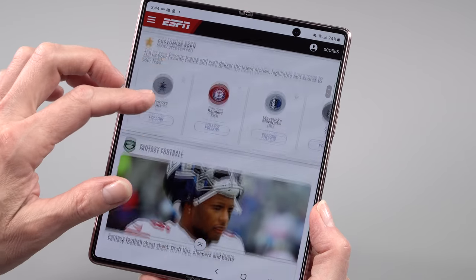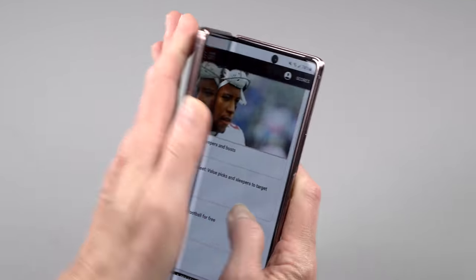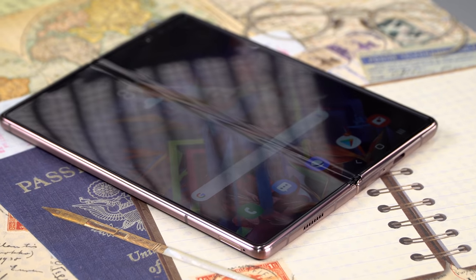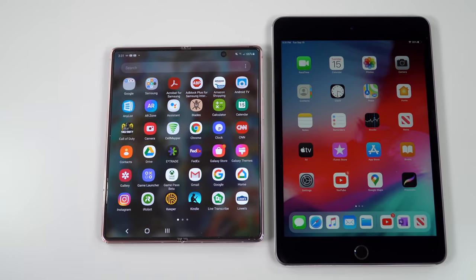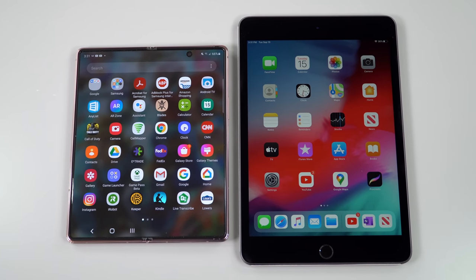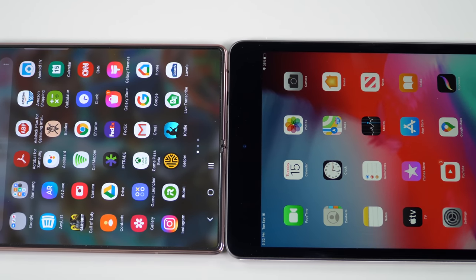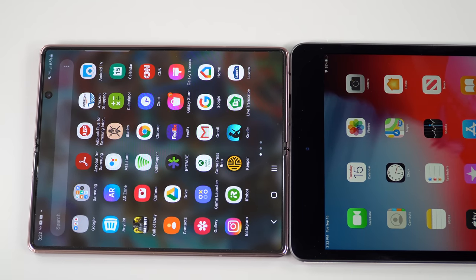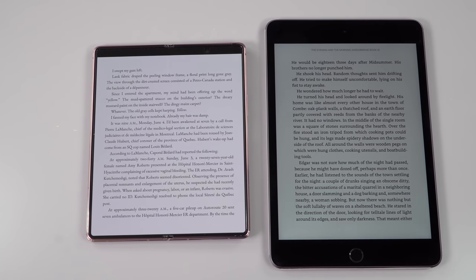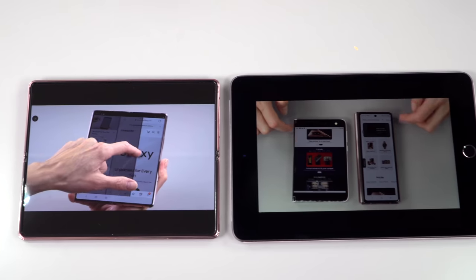That is an OLED display with glass and a factory screen protector. The new inner display features ultra thin glass — otherwise called UTG — which is new; the last one was just polymer. This one still has a polymer layer over the ultra thin glass, but there is glass underneath. That inner display is now 7.6 inches, nearly the same size as the latest iPad mini screen — quite an accomplishment. The drawback is it's wider to hold.